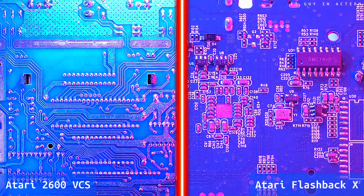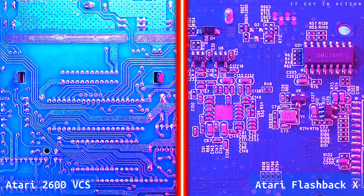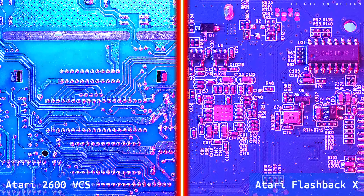Please also note that the Atari Flashback X PCB has components on both sides, while the Atari 2600 PCB has components on one side only.